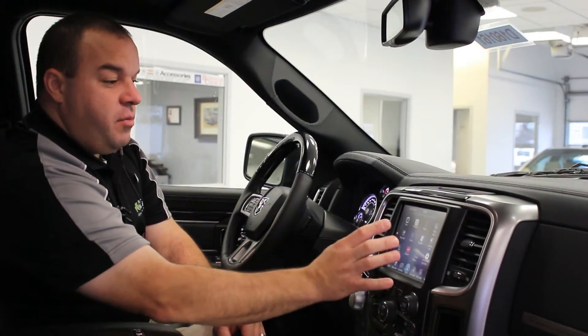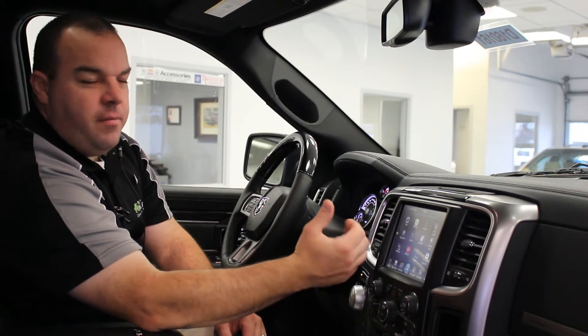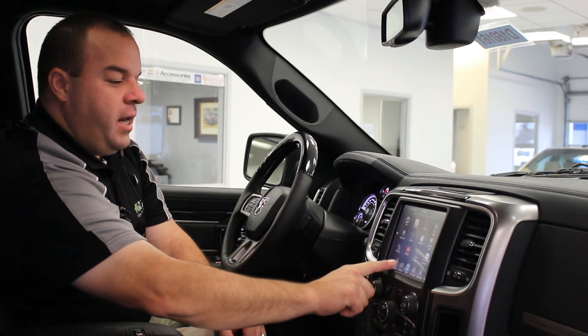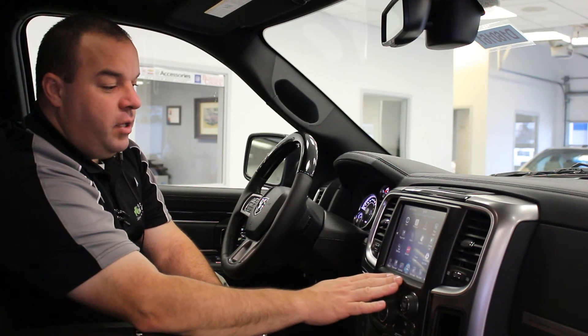This system also has the drag and drop menu bar. Let's say it's summertime and I want to have my ventilated seats — I simply hold on that icon and I can drag it down, and it will replace an icon in the drag and drop menu bar down below.